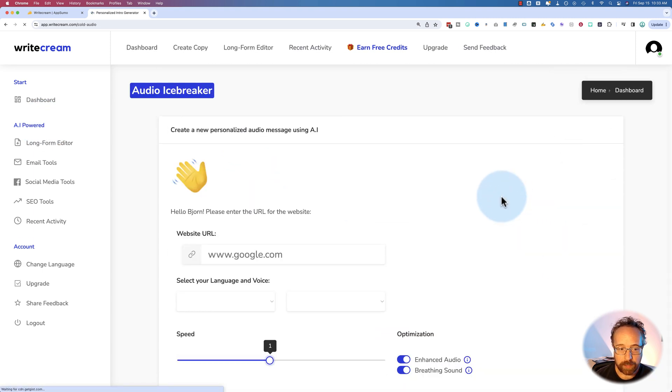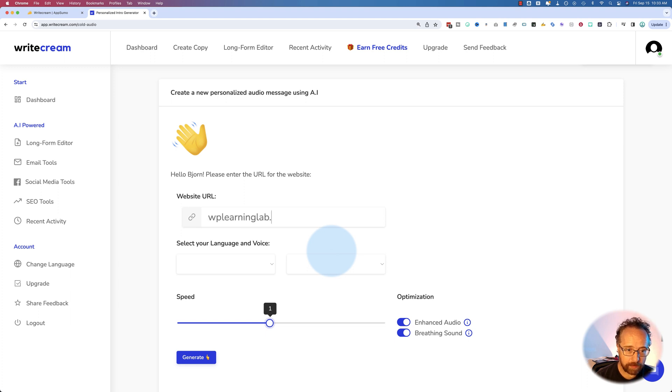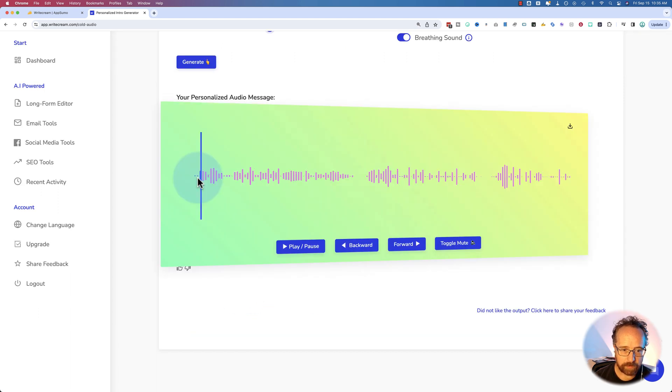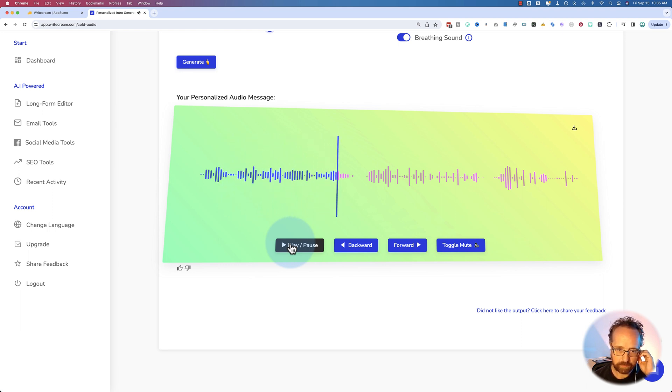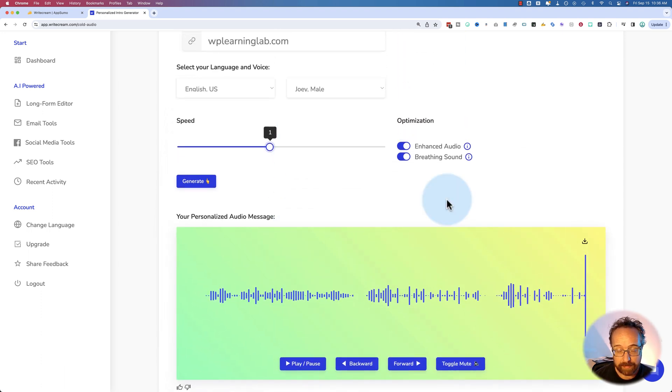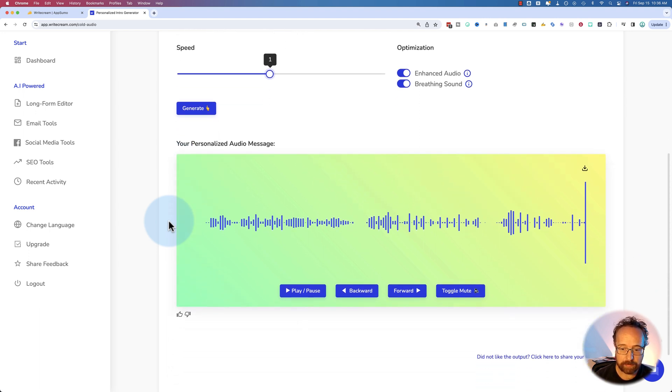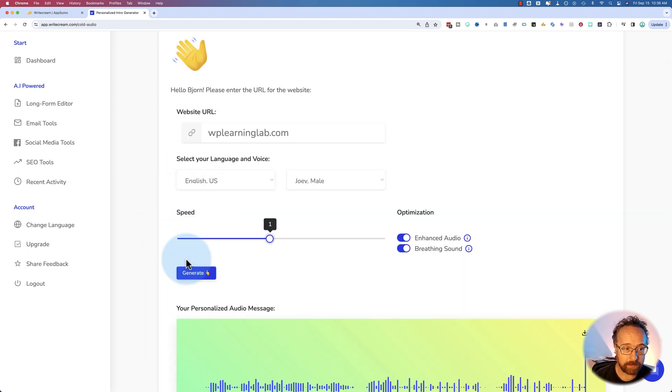There's also an audio icebreaker where you can create audio messages. Let's put in WP Learning Lab, select English U.S., and choose the voice Matthew. Let's generate and see what this sounds like. The audio says: 'Hey Bjorn, I just wanted to reach out and say I'm a big fan of WP Learning Lab. Your tutorials are extremely helpful and I love your teaching style. I've learned so much from your videos. Thank you.' It's a great message but it sounds like a computer — it's not Eleven Labs. I use Eleven Labs for generating voiceovers and those voices are amazing. This is not amazing, though some people might not notice it's computer-generated. I think it'd be better to generate text and use Eleven Labs to make the audio.